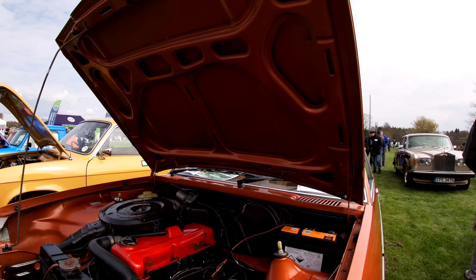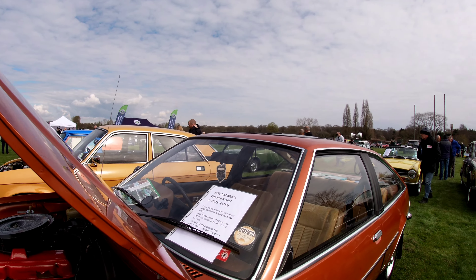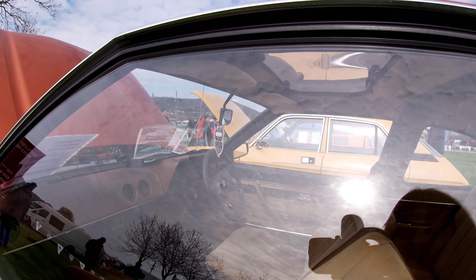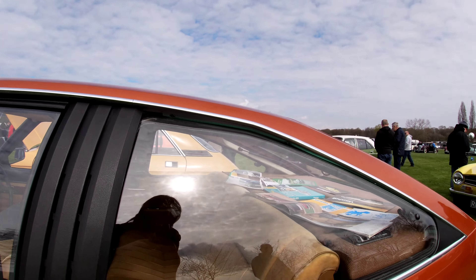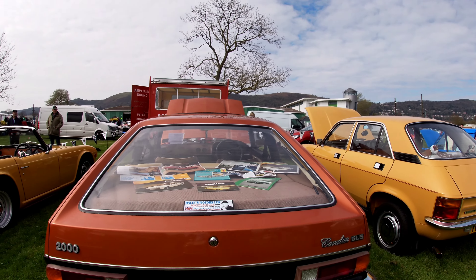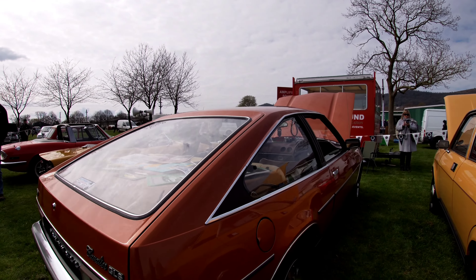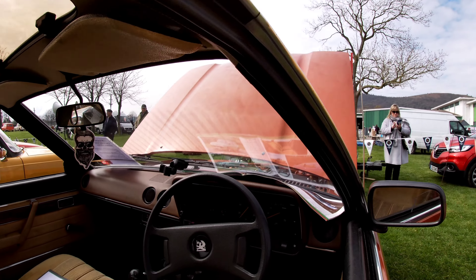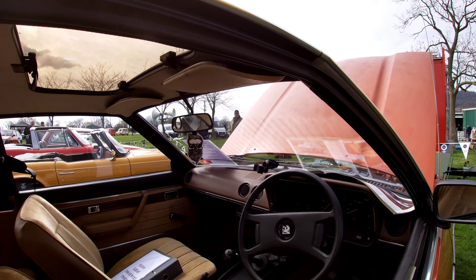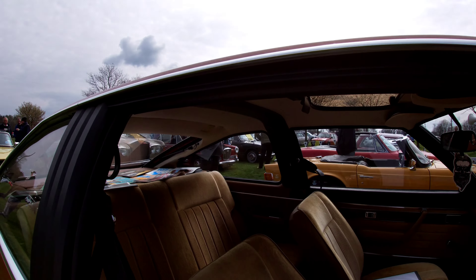I don't know much about classic Vauxhalls really. It's a Cavalier. It's nice. I do like it, I love the interior. Modern Vauxhalls make me feel sick, like literally. I get car sick in them for some reason. I bet I wouldn't be sick in this. That's really, really pretty. All windows open. A bit of dodgy gimbal action in there. That's lovely. Look at the door cards, they're soft like the seats. This looks so inviting.